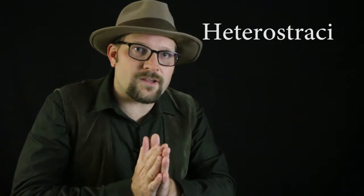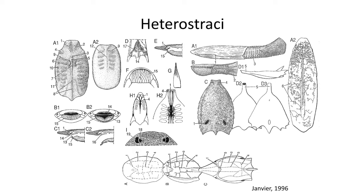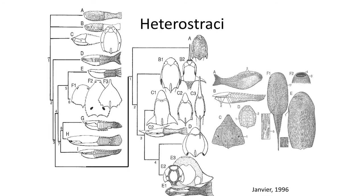Heterostraci. The Heterostraci are a large group of jawless fish heavily armored with scales. Like the Astraspidines and Arandaspidines of the Ordovician, these Heterostraci have tough scales. One difference they have from those earlier groups is that they have only one gill slit on either side of the head. The head was sandwiched between two large plates of armor, with many overlapping scales as well. Some Heterostraci have snorkel-like mouths, while others have a narrow mouth opening.